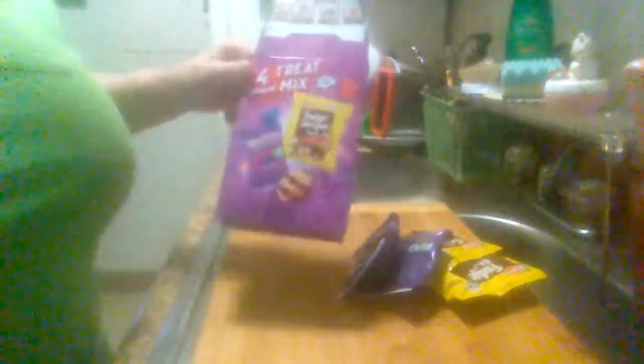Hey everybody, it's Midwest Product Reviews coming back with another product review. This is a Keebler's four-pack treat box. Serving size is one little pouch. You get a hundred calories, high grams total fat, 3 saturated fat, sodium 75.